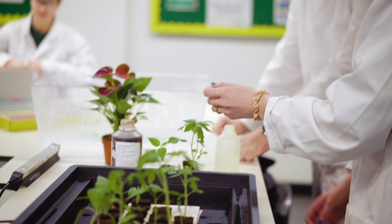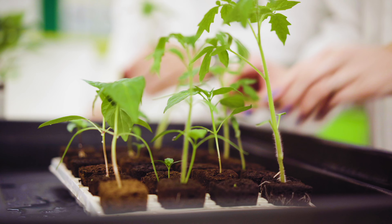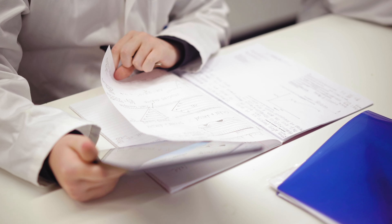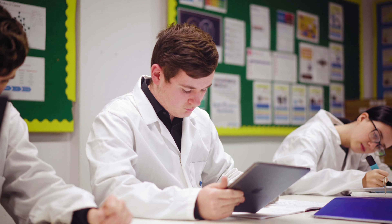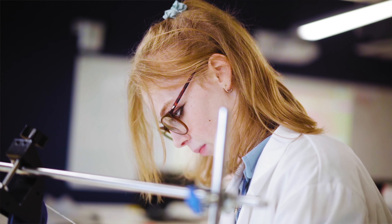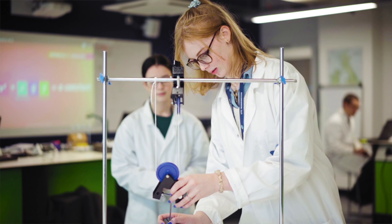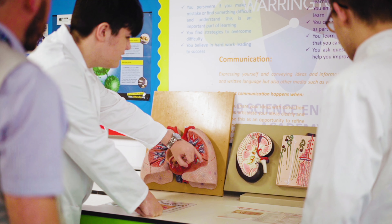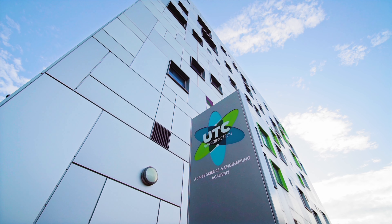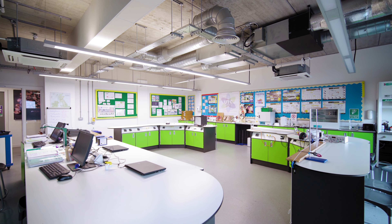The Key Stage 4 curriculum here at UTC Warrington is the same as it would be in any other college throughout Warrington. All students will sit a combined science course which will lead to a double award GCSE science, but we also offer the separate sciences where students can achieve a separate GCSE in biology, chemistry and physics. To complement our pathway which leads towards healthcare sciences, we've also introduced successfully this year the health and social care level 2 qualification.